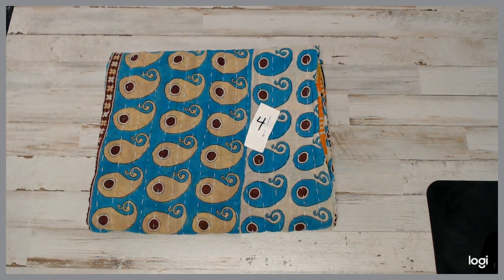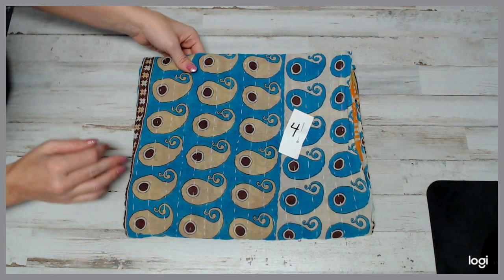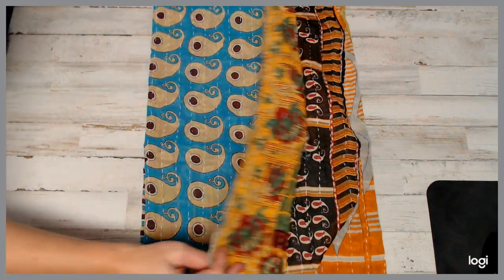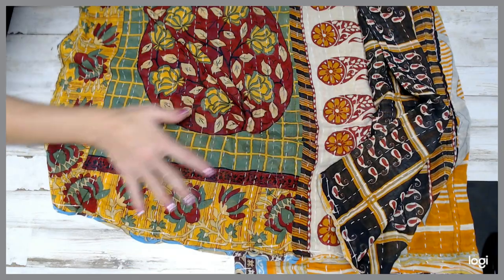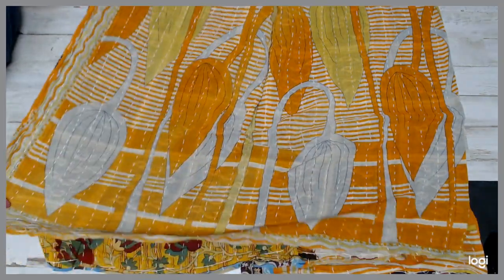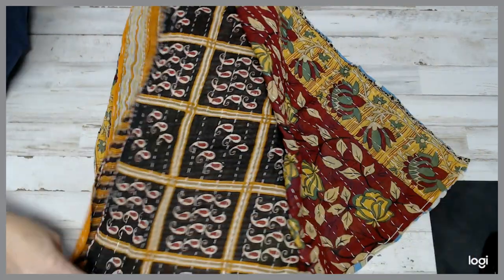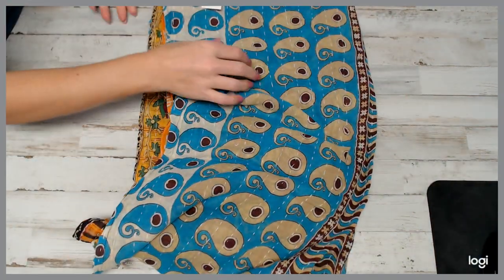Quilt number four. Looks like we've got some paisleys going on here — some good blues. And then on the inside, it's always a surprise. Look at these beautiful roses in here — circles of flowers, paisleys, flowers. Look at the yellows. And this is all one quilt — so many different colors. That's the cool thing about Kanta quilts. Already packaged and ready to go. That is quilt number four.